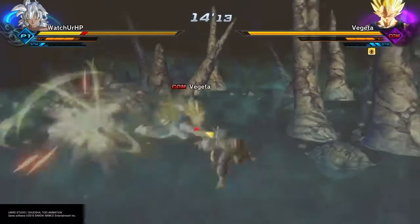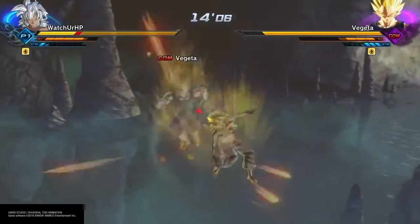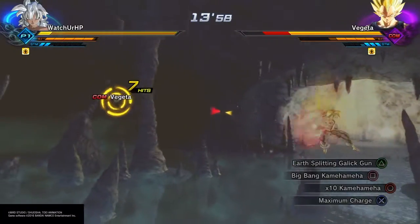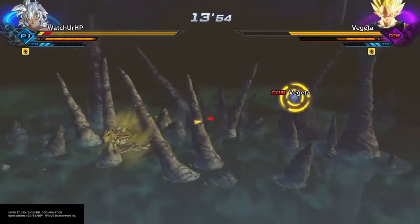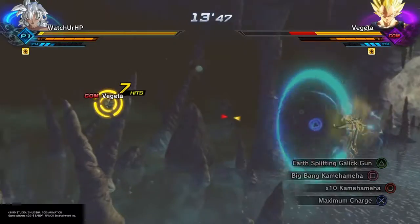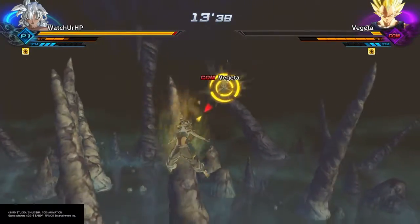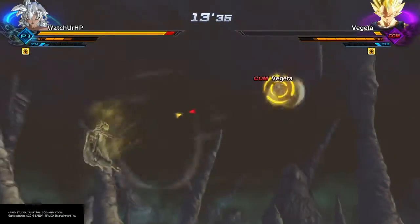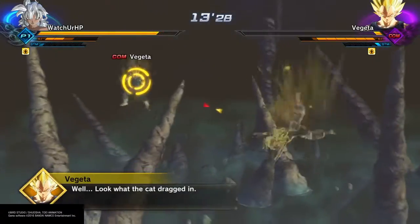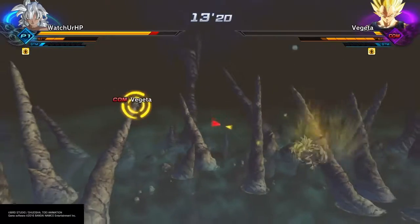From there, start the calculations: multiply your left or right number by the decimal of whichever percentage you're going with — 0.30, 0.50, and so forth. That breaks the numbers down into calorie categories per macro. Then divide by the calorie-per-gram value: divide carbs by four, protein by four, and fat by nine. From there you have how many grams you should be intaking for those three categories.